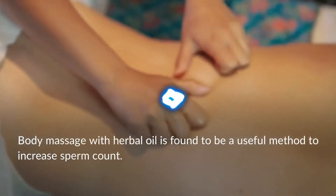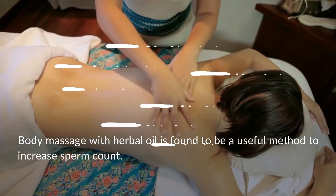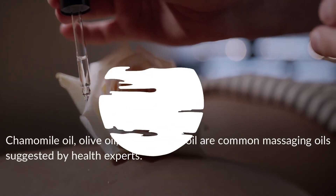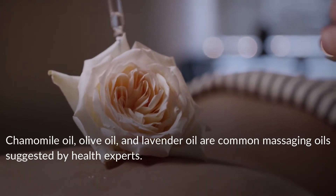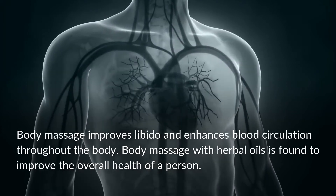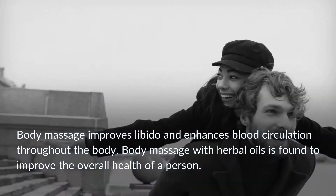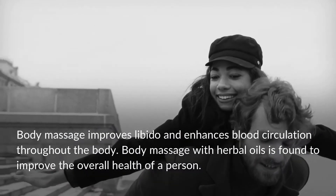Tip 3: Body Massage. Body massage with herbal oil is a useful method to increase sperm count. Chamomile oil, olive oil, and lavender oil are common massaging oils suggested by health experts. Body massage improves libido, enhances blood circulation throughout the body, and improves the overall health of a person.